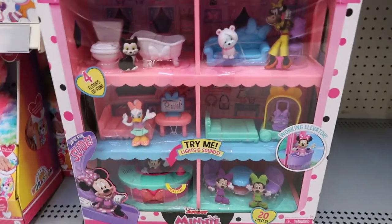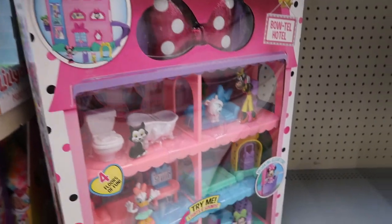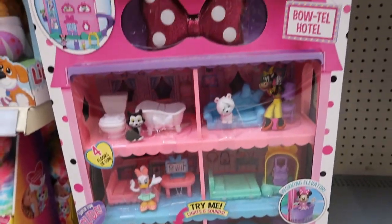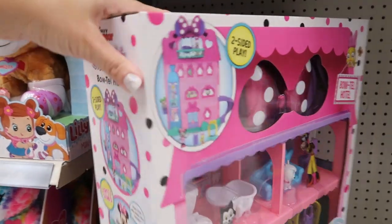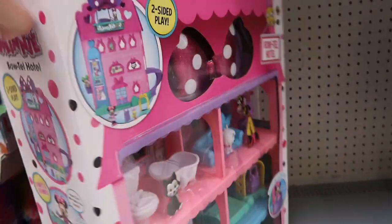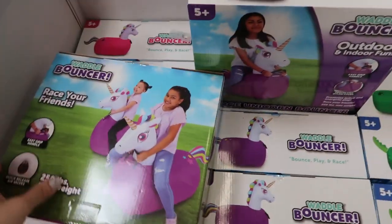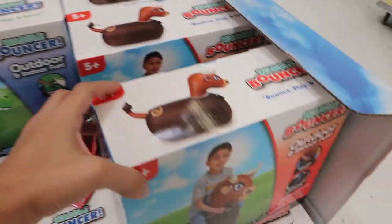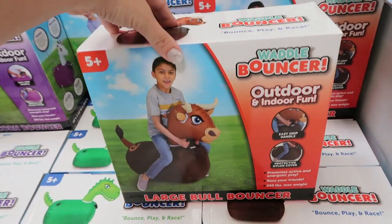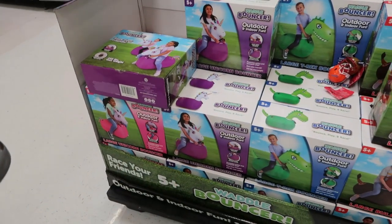This was another toy my daughter liked — it looks like a little hotel, $49.44, with Daisy and Minnie, a little pet, a slide, and an elevator. For both boys and girls, they have these little bouncers for $24.94 — they look really fun. There's a unicorn, a dinosaur, and a bull. It says it goes up to 250 pounds, five plus. There are two colored unicorns, pink and purple.